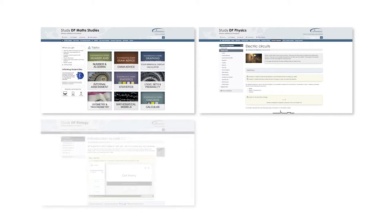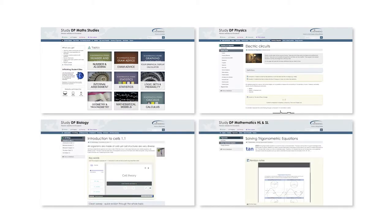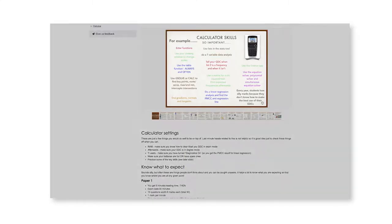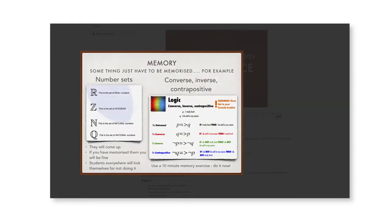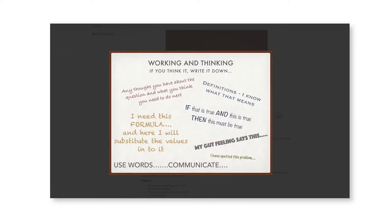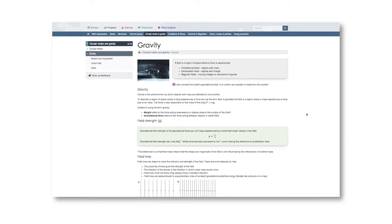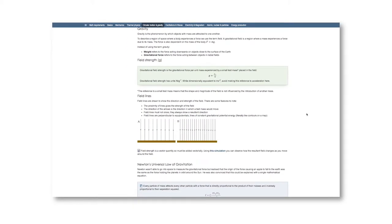Hello and welcome to StudyIB, the one-stop revision shop for IB Diploma Math Studies, Physics, Biology and Mathematics. My name is Emma and I'm a Physics author. Like my StudyIB colleagues, I've been teaching the IB for many years. With our experience as examiners, you can trust us to provide you with all the necessary techniques, strategies, vocabulary and understanding.